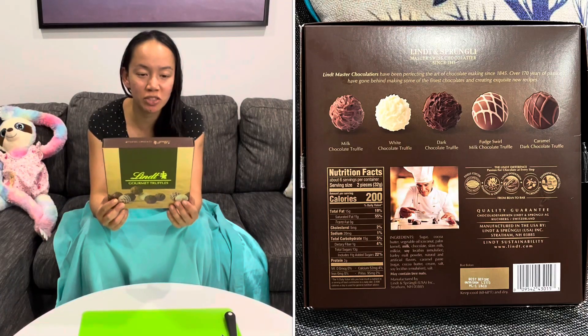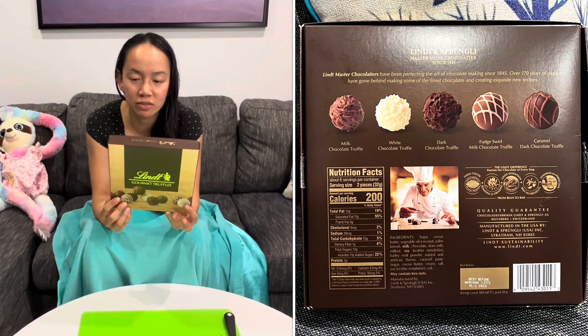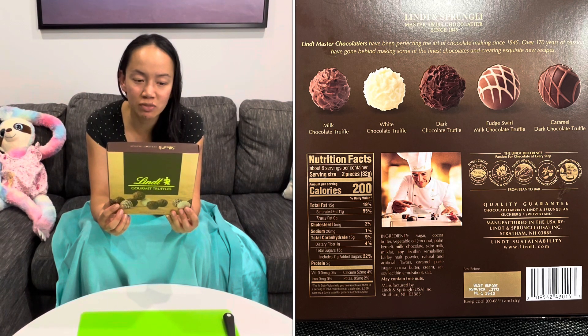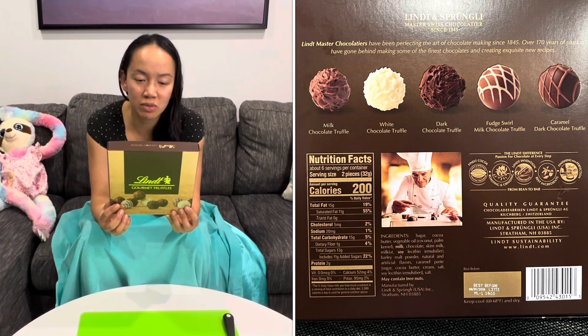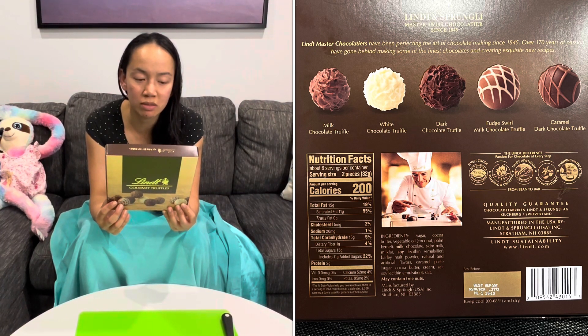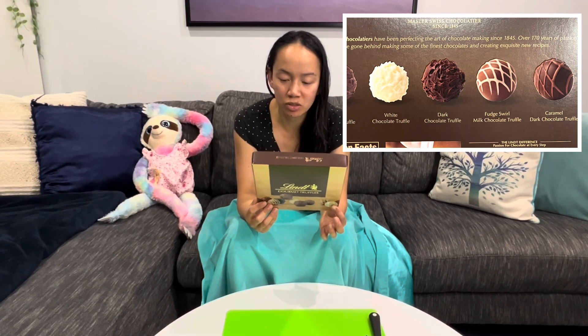Lindt master chocolatiers have been perfecting the art of chocolate making since 1845. Over 170 years of passion have gone behind making some of the finest chocolates and creating exquisite new recipes. Varieties include milk chocolate truffle, white chocolate truffle, dark chocolate truffle, fudge swirl milk chocolate truffle, and caramel dark chocolate truffle.